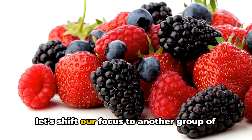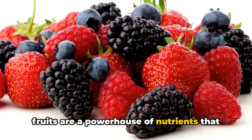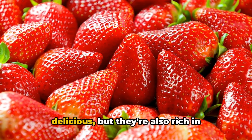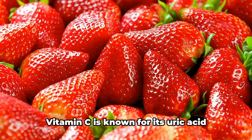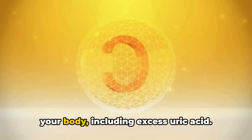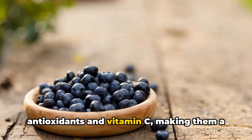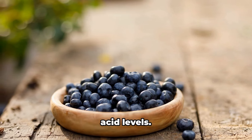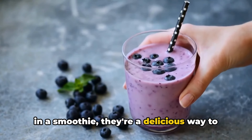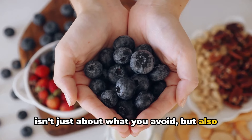Next, let's focus on berries. Packed with antioxidants, these small fruits are a powerhouse of nutrients that can help maintain healthy uric acid levels. Strawberries are rich in vitamin C and fiber — vitamin C is known for its uric acid-lowering properties, while fiber aids in digestion and helps remove toxins, including excess uric acid. Blueberries are also packed with antioxidants and vitamin C, making them a great choice for maintaining healthy uric acid levels. Whether you enjoy them fresh, frozen, or in a smoothie, they're a delicious way to keep your uric acid levels in check.